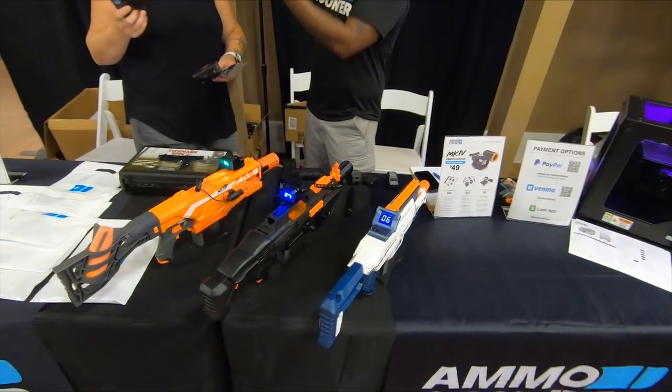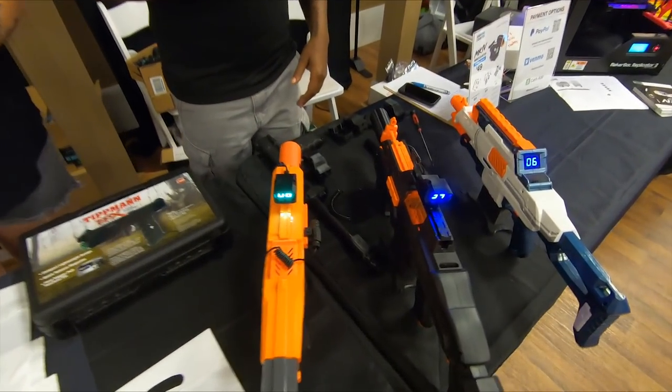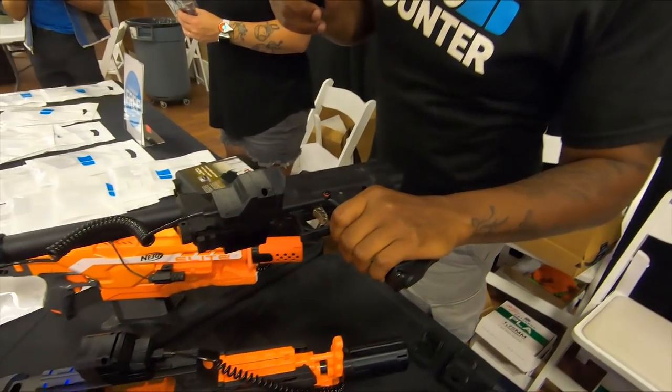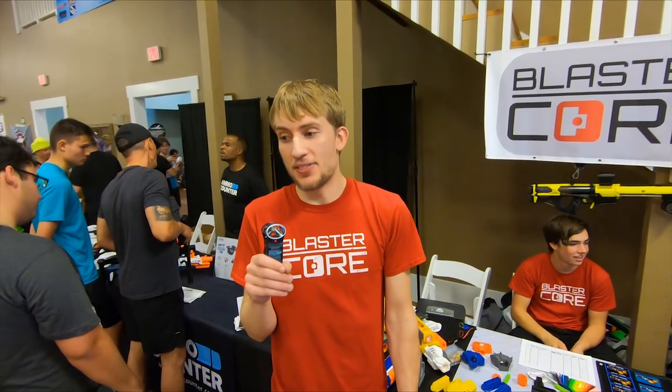My name is Nathaniel Deal — this is my booth, Ammo Counter. We're working on some new stuff — we've got the new Ammo Counter Mark 4, which attaches to any Nerf blaster. We're also putting out paintball guns. Find us at www.ammocounter.com.